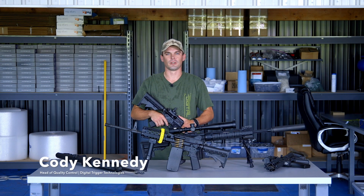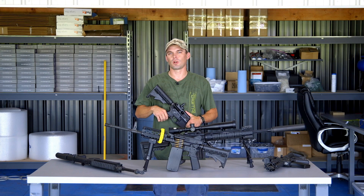Hey, this is Cody with Digital Trigger Technologies. We're super excited to announce that in addition to our Rugers, we're now offering an Armorlite AR-10, SIG M400, and a Colt 6720. If you want more details or pricing information, just head over to our website and check it out.